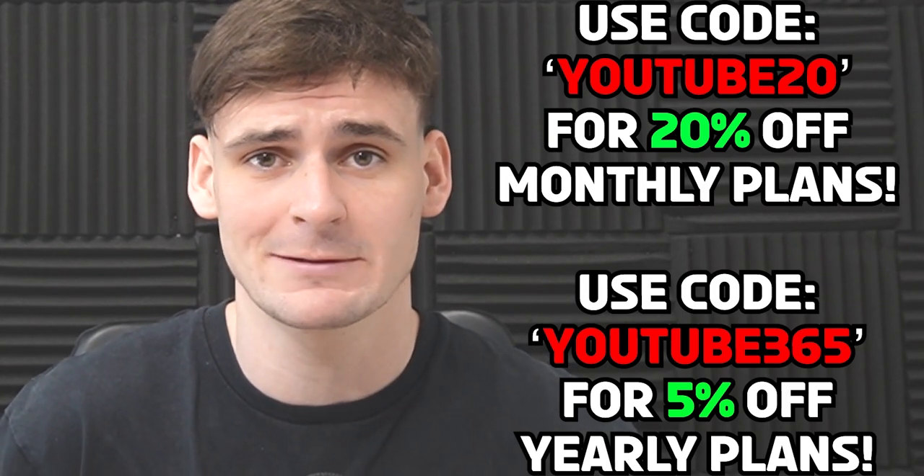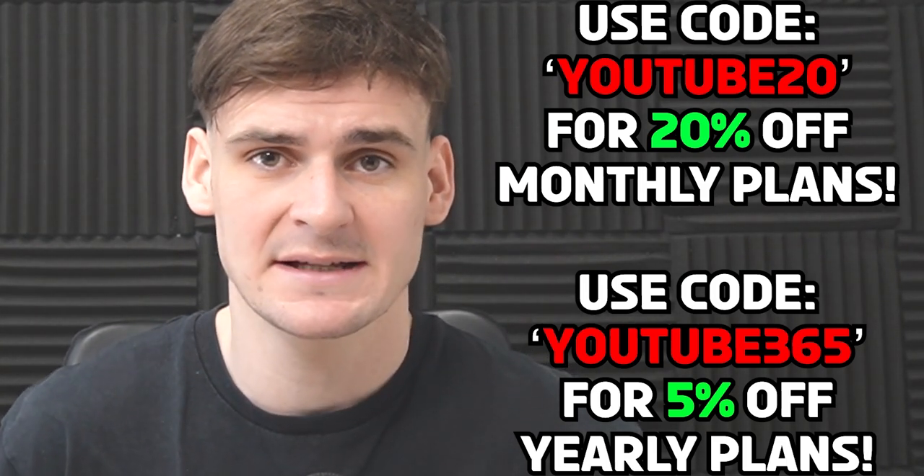At Profitl, we offer both a deal analyzer and a deal finder. The deal analyzer costs £30 per month, the deal finder £30, or £60 combined. On a yearly plan you save over 50%. We do have a discount code exclusively for those watching this video — it saves either 20% on monthly plans or 5% on yearly plans. We will be talking more about the software and how it works later in the course.